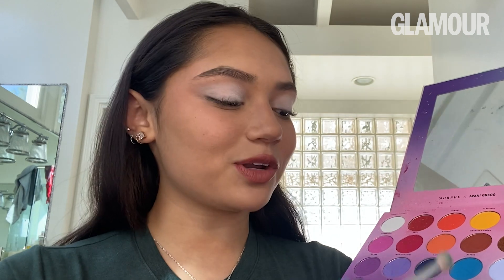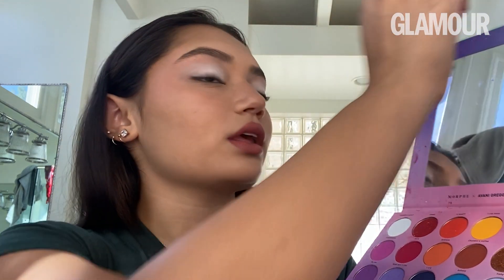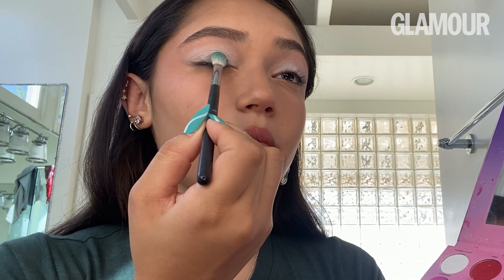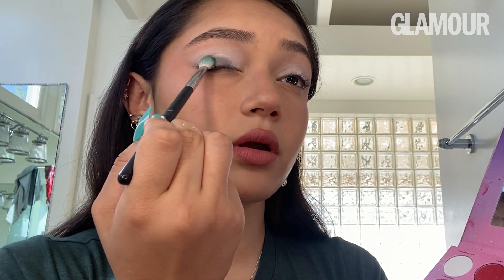Now that I have the white shadow applied, I'm going to go in with any color I have in here. I've got a lot of options, but specifically I'm going to go in with Mama's Fave because it matches my shirt. I get some on the brush and apply it to the eyelid at the bottom, pat it in, and then blend afterward. And once you're done, this is what it looks like — very quick, very simple.